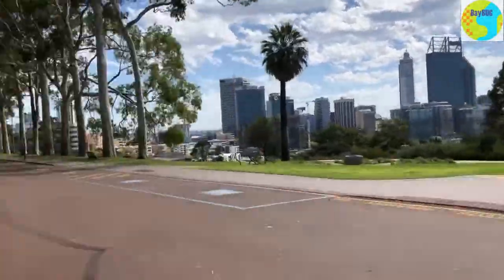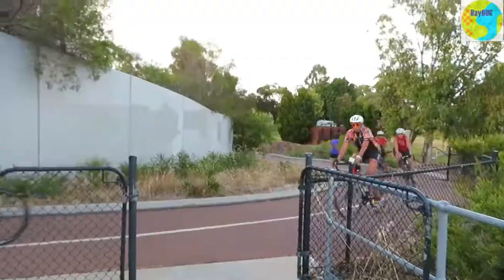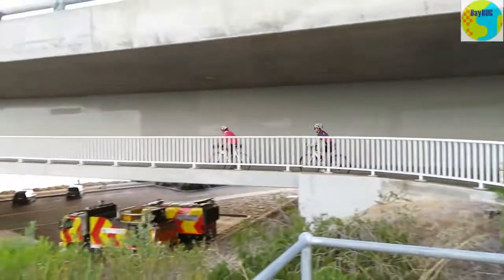Here's one of the new paths — super wide, you could drive down it. Here's Kings Park; it's almost the same width as the road. Absolutely fantastic.